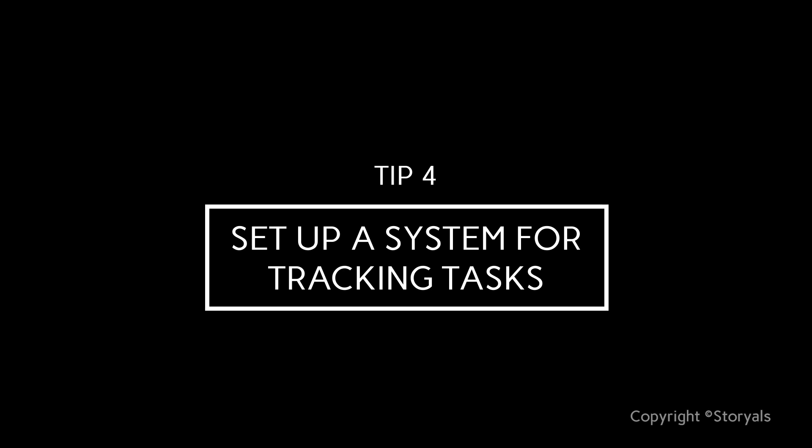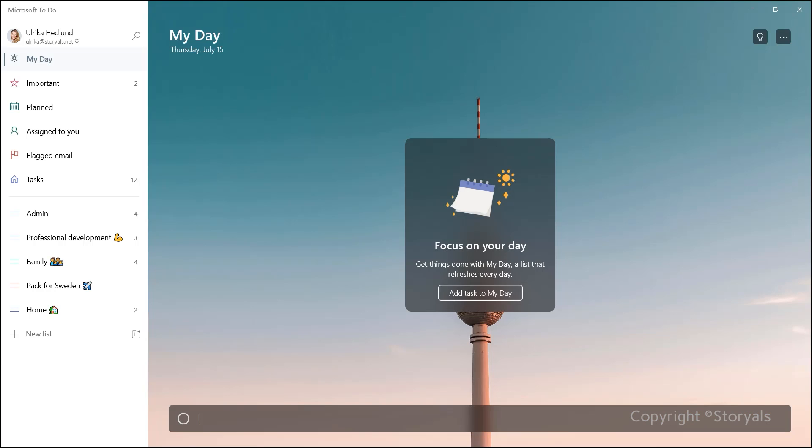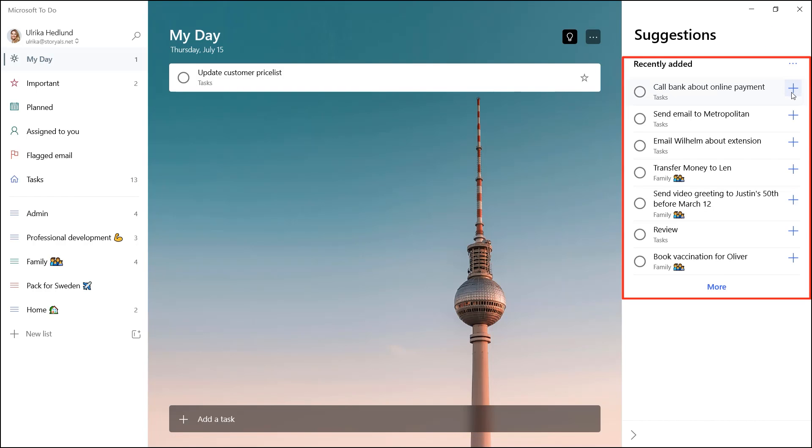Tip number four: set up a system for tracking tasks. To-Do is a really smart and simple application — I love it. With To-Do, you can see your various tasks in different views and create your own lists. I have lists for admin tasks, professional development, things related to the family, and so on. At the very top, you have a view called My Day. In my opinion, this is the best part of To-Do. Every day you start fresh and can plan your day. You can add tasks directly to this view, or click the little light bulb and pick from existing tasks in your various task lists.